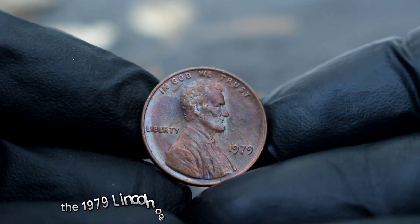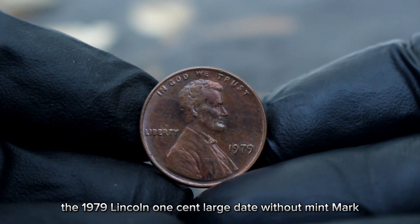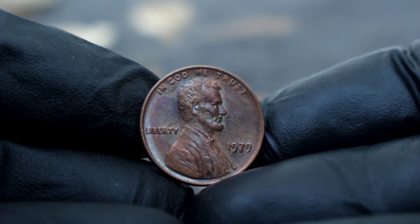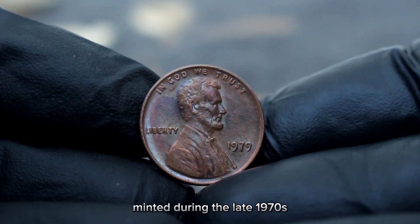First up, the 1979 Lincoln one-cent large date without mint mark. Let's unravel the significance of this coin. Minted during the late 1970s, this Lincoln cent stands out due to its large date feature and the absence of a mint mark. But what's the story behind its value in today's market?